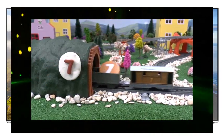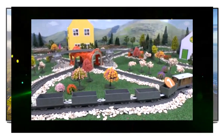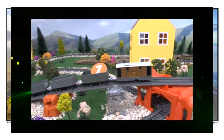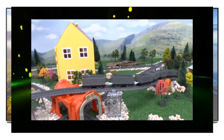Toby is the number seven engine and is pulling seven trucks. One, two, three, four, five, six, seven.